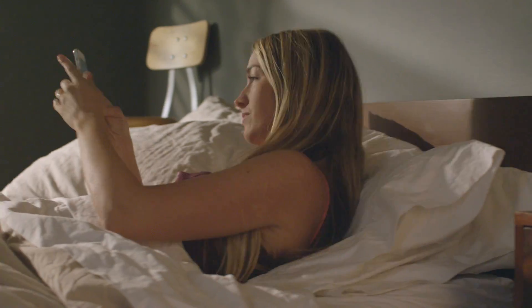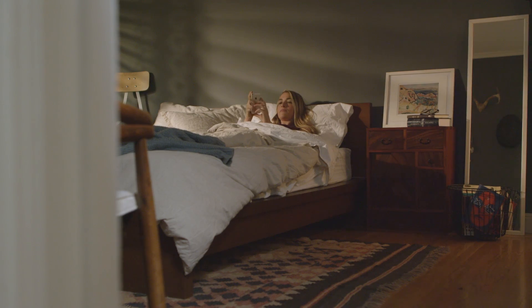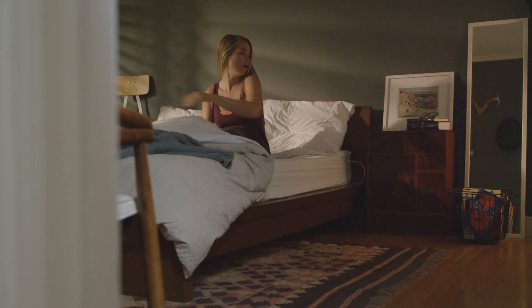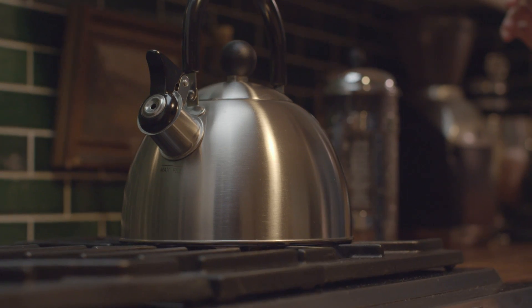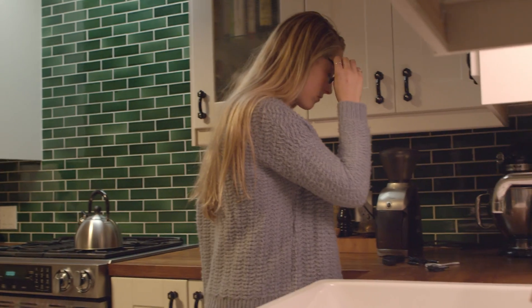Technology is a part of our everyday lives. It's our communication, media consumption, navigation and much more. It's with us when we wake, at work and during our leisure time. Technology isn't transforming our lives — it is our lives.